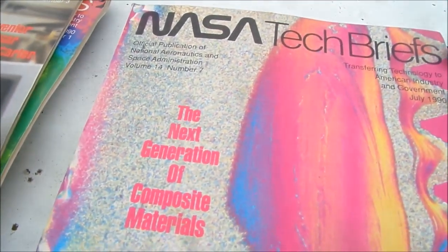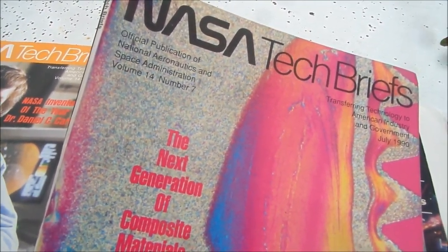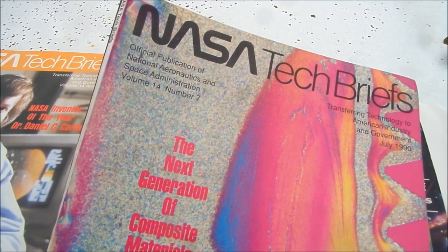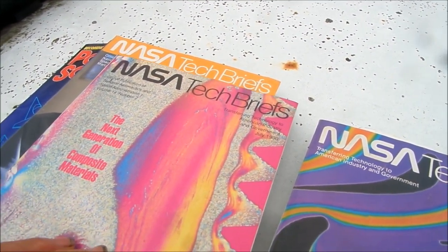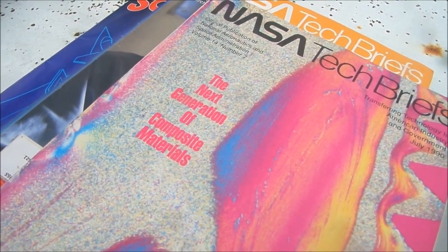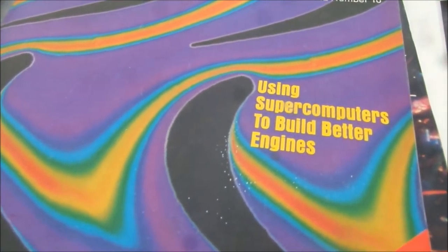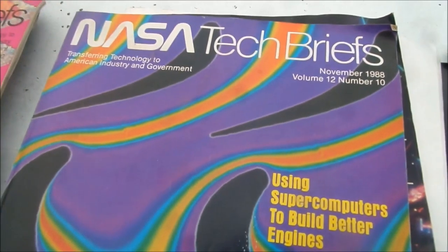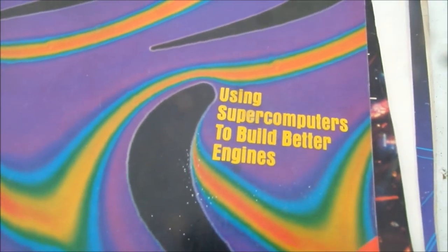They worked on composite materials that could be used for jet engines to make them more efficient, yet we see these jets spraying almost every day. They are efficient, but they're spraying particulates to manipulate the weather. Here's another one — supercomputers to build better engines, also from 1988. They're using supercomputers to build better jet engines.